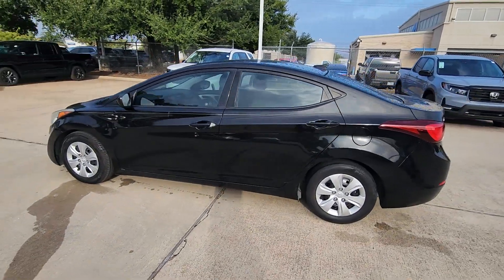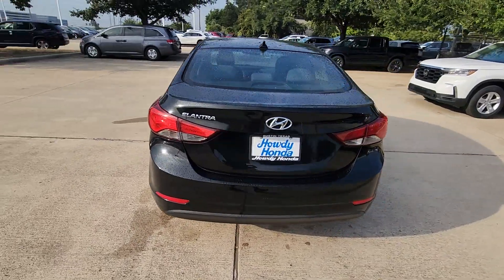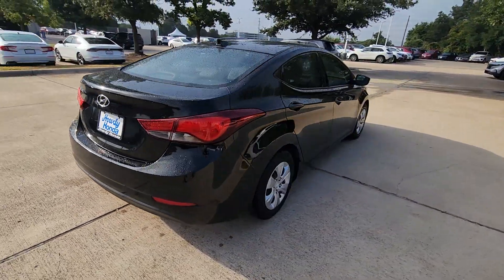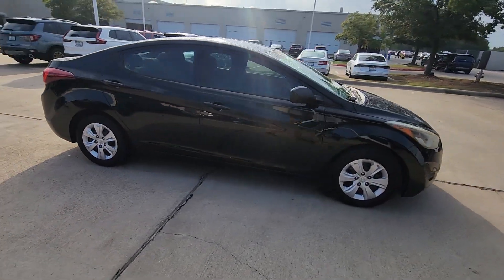Looking for your dream car? It could be the 2016 Hyundai Elantra. Here's a Hyundai Elantra, the tech-savvy compact that infuses every drive with a fresh feeling of innovation and modern style.